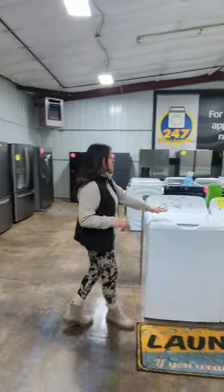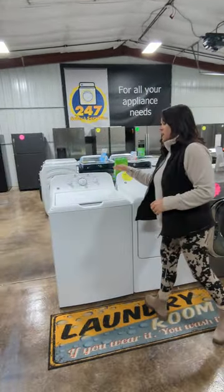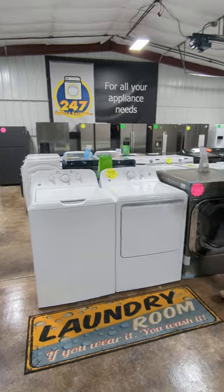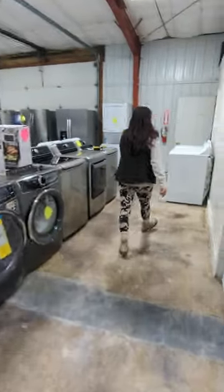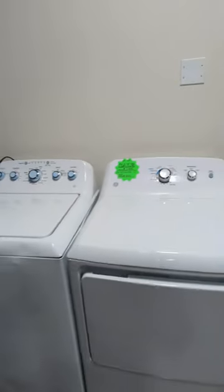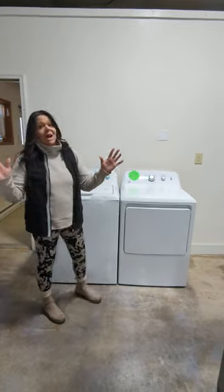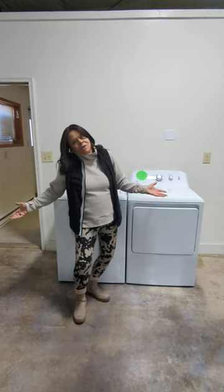We've got you covered. Top Load GE set in white. This does have an agitator. 3.8, 6.2, 9.25. I've got another cheapie at $8.99 — GE Top Load, 4.5 with agitator, 7.2 dryer. We've got some amazing deals going on today, you guys. Well, not just today — every day. You know that.